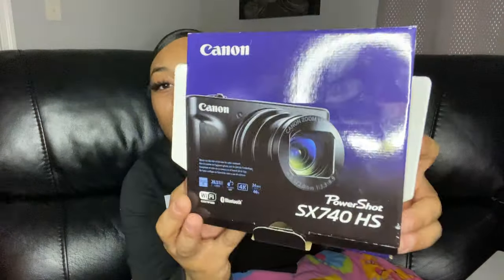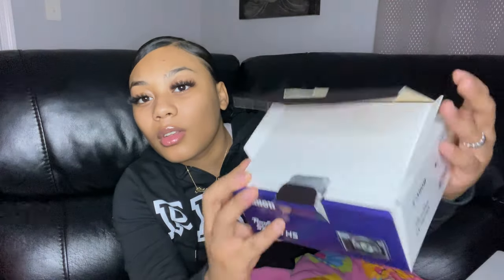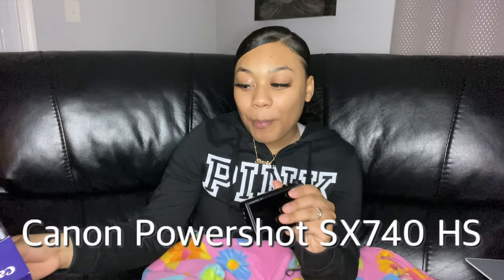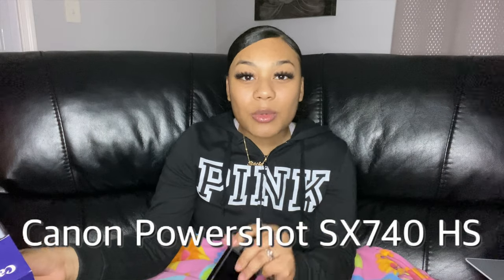Let me show you guys the camera. This is the box that it came in. So this is the camera — it is a Canon PowerShot SX740 HS. That's the name of the camera; it's kind of long so I'm just gonna call it a Canon.